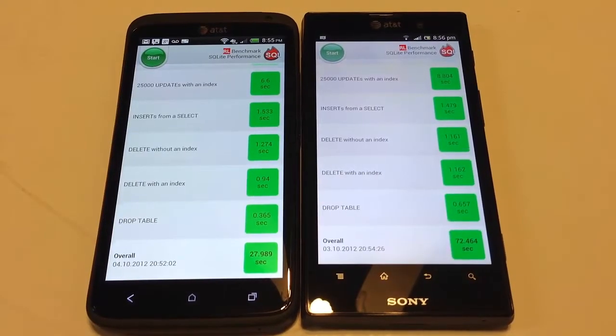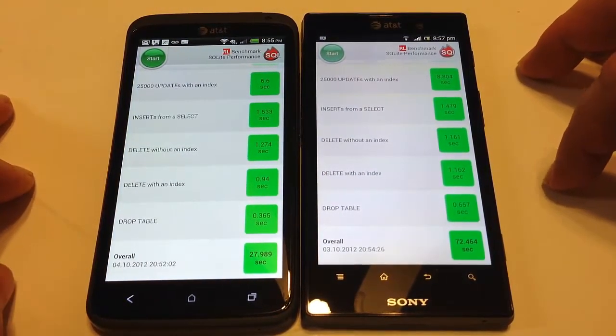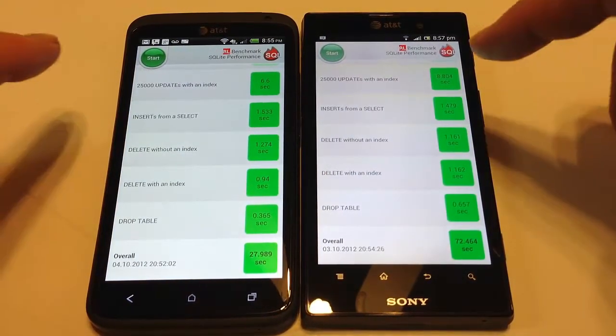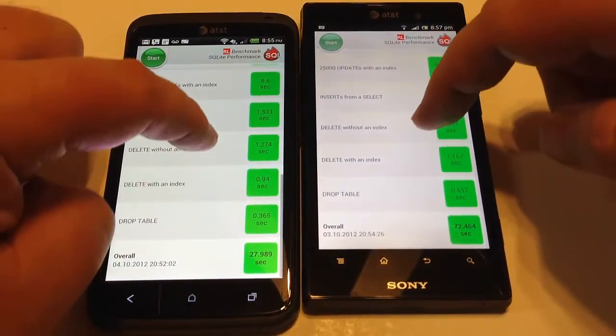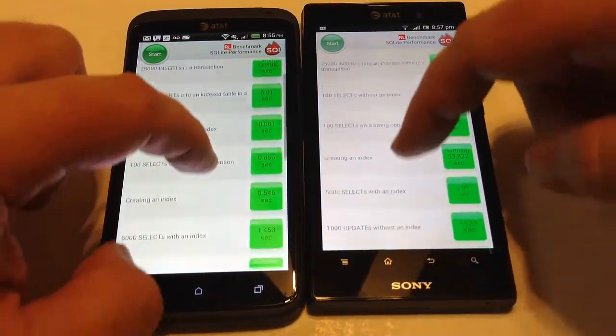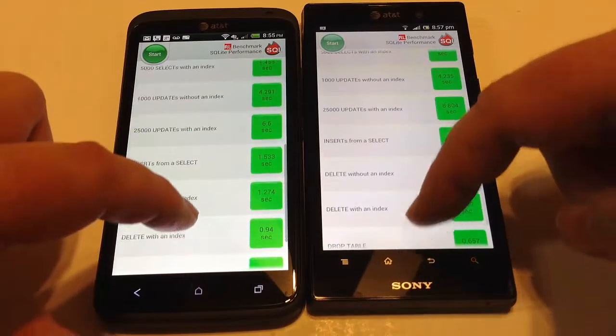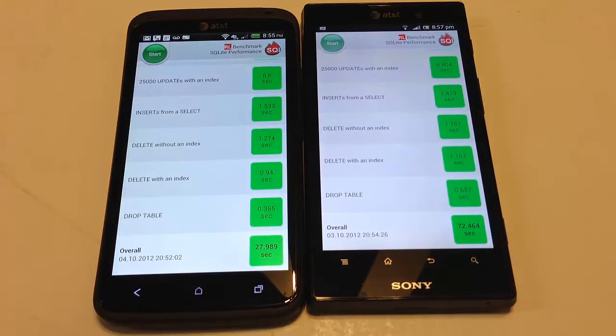Here you can see on each of these the SQL Lite performance benchmark. This runs a number of tests with indexes, tables, and everything else. You can see some of the different scores and how they came out. Overall we got 27.989 on the One X and 72.464 on the Sony.